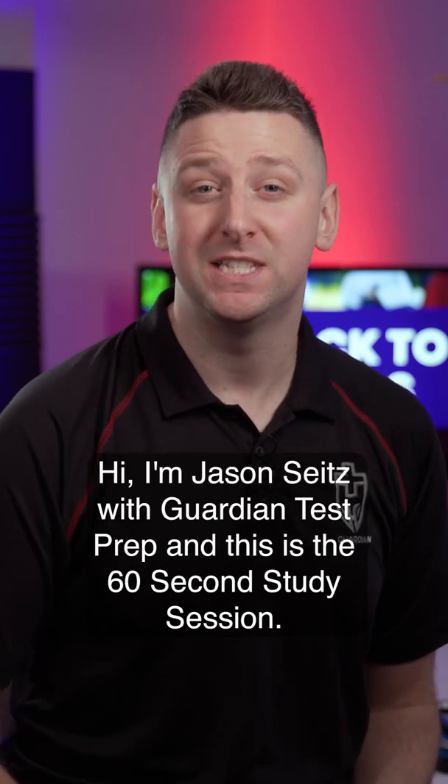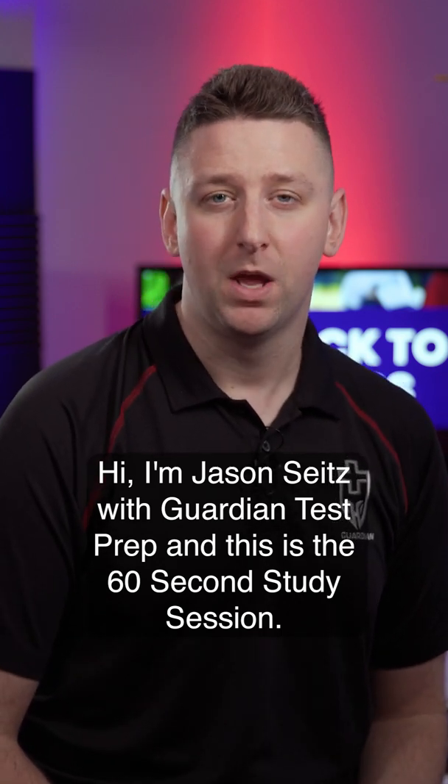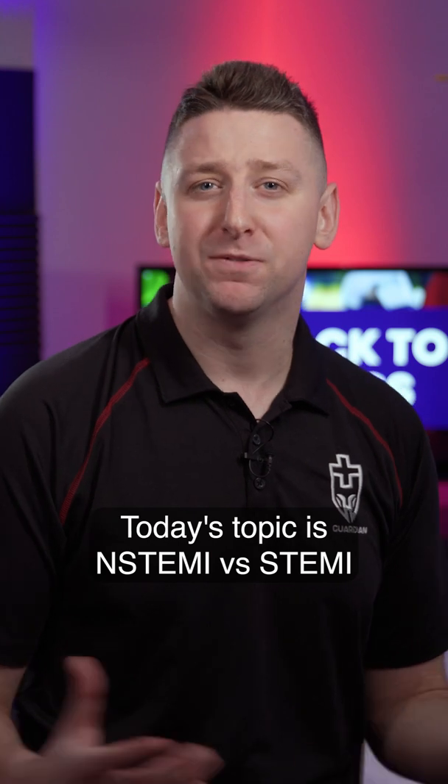Hi, I'm Jason Seitz with Guardian Test Prep, and this is the 60-second study session. Today's topic is N-STEMIs versus STEMIs.